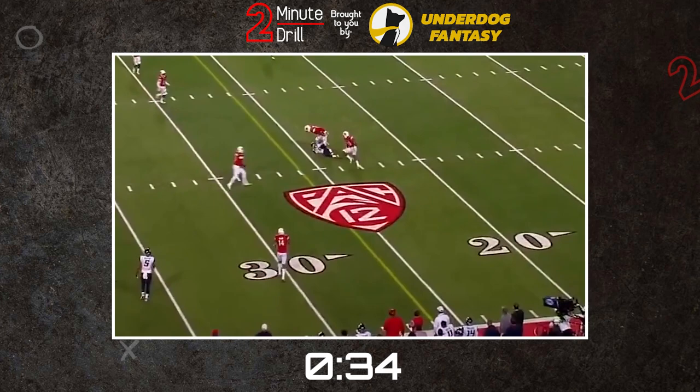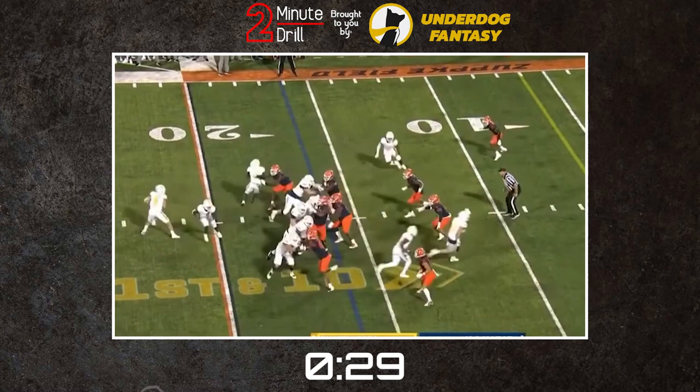Williams is an instinctual free safety who's able to come downhill against the run, but thrives when he's able to keep the game in front of him. I think Martin could fill a similar role at the next level if he's able to refine his ball-tracking ability.